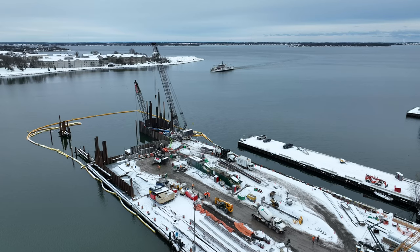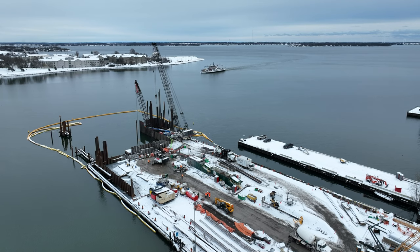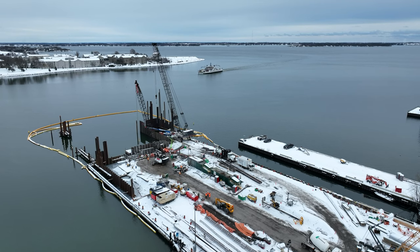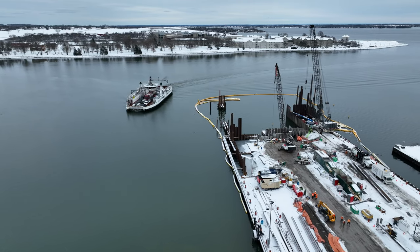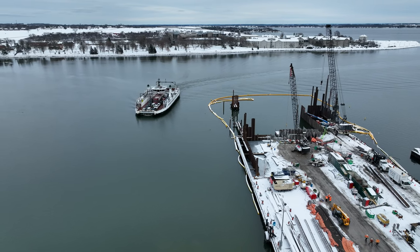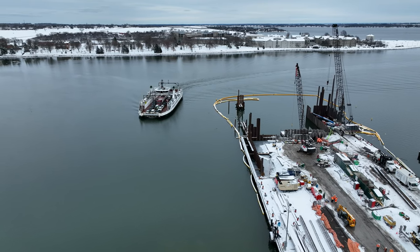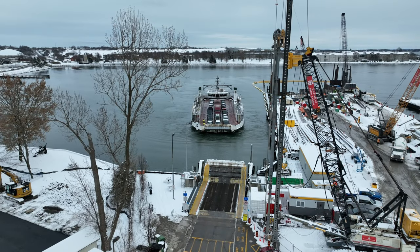And as a concrete truck departs, the Wolf Islander Three arrives having rounded Point Frederick. She rounds the new pier and makes her way once again safely back to Kingston.